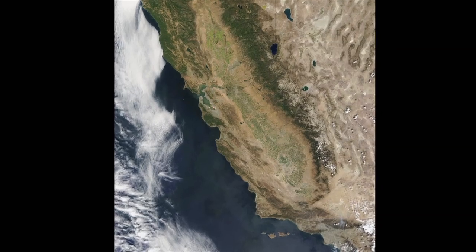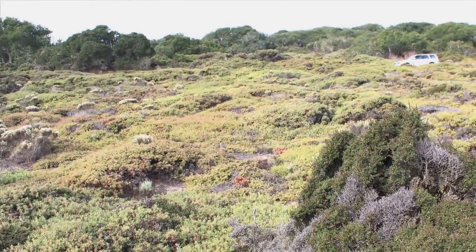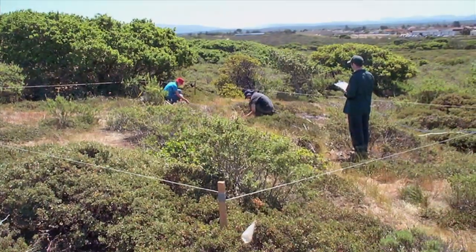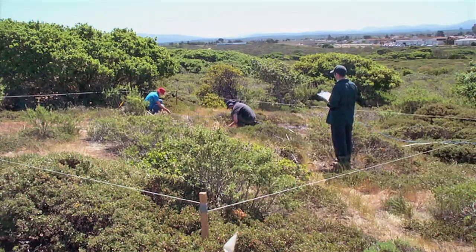This past October, I had a chance to visit Fort Ord Natural Reserve in Monterey County. For most of the 20th century, Fort Ord was used as an army base. 600 acres of the site are now part of the University of California Natural Reserve System. Scientists and students come here to research its unusual maritime chaparral habitat.